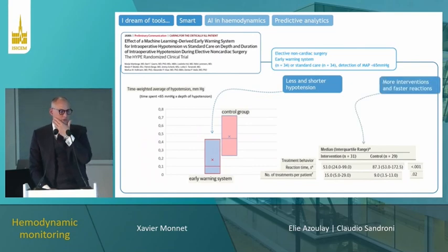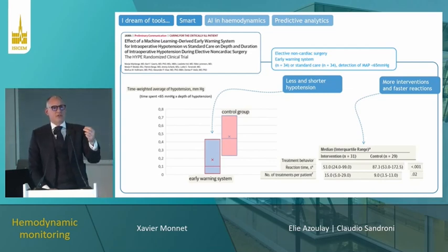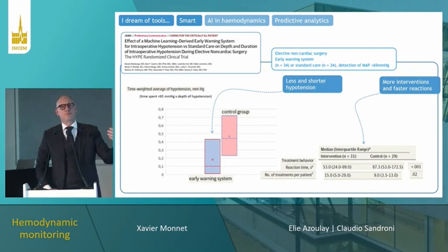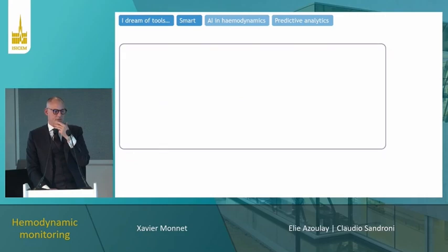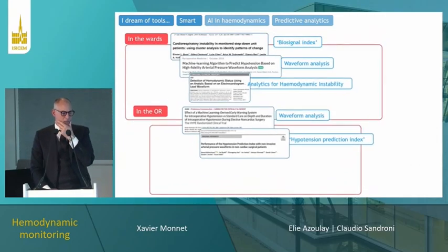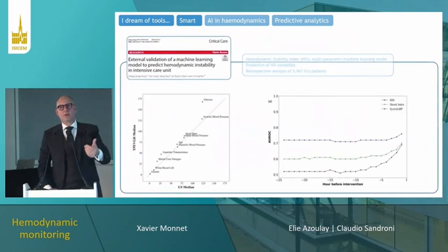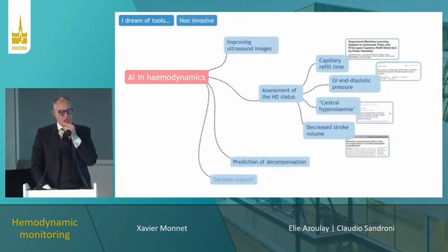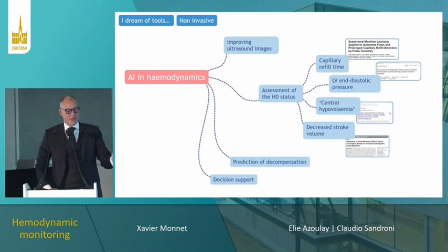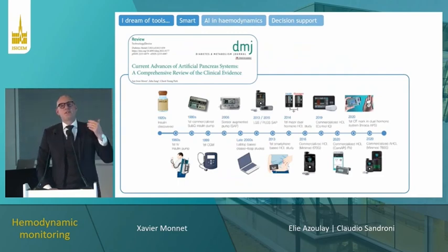In the operating room, algorithms are being developed. One notable example published in JAMA uses an algorithm developed by Edwards that led to less hypotension because anesthesiologists reacted more when hypotension was predicted and detected by the system. A large European study led by Bernd Saugel will demonstrate the clinical value of such monitoring. In the ICU, a hemodynamic stability index showed that the more variables incorporated, the better the prediction of deterioration.